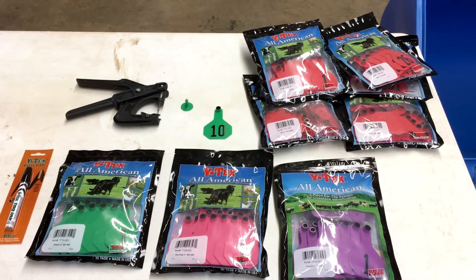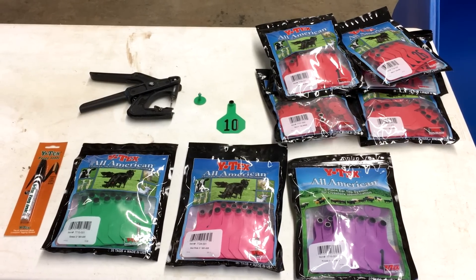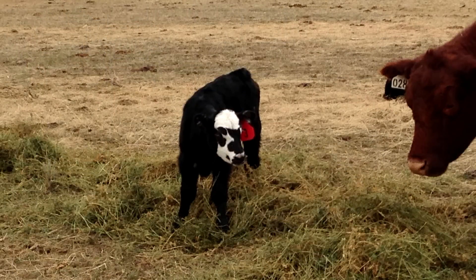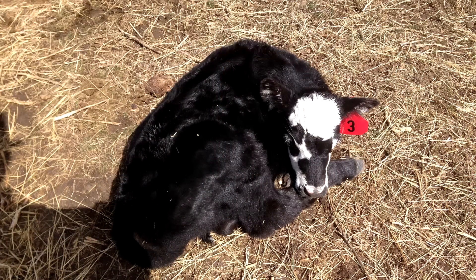One thing we will use with every single calf is an ear tag. It's important to know which calf belongs to which mom for a number of reasons — you can learn who's a good mom, you can track growth — but one of the most important reasons is to reunite mom and calf. They will get separated and they will need help. This is another reason we try to be present for each birth on the ranch, because it's easier to tag a newly born calf rather than trying to chase and catch one that's even a few hours old.